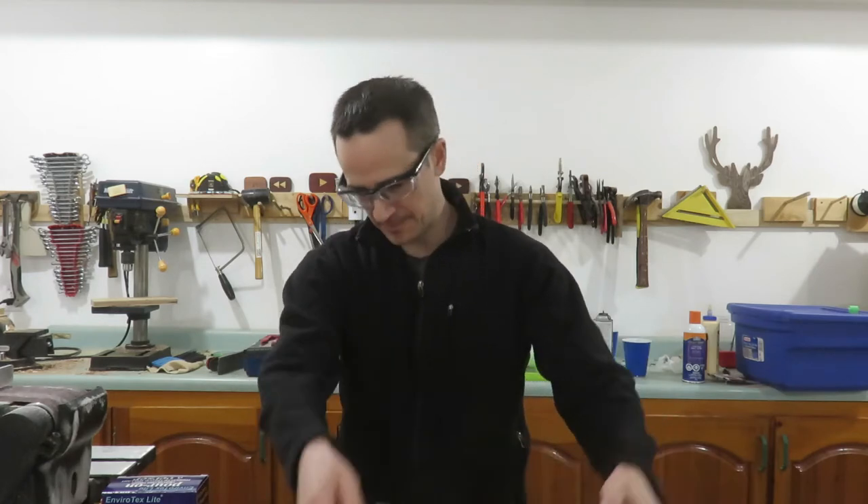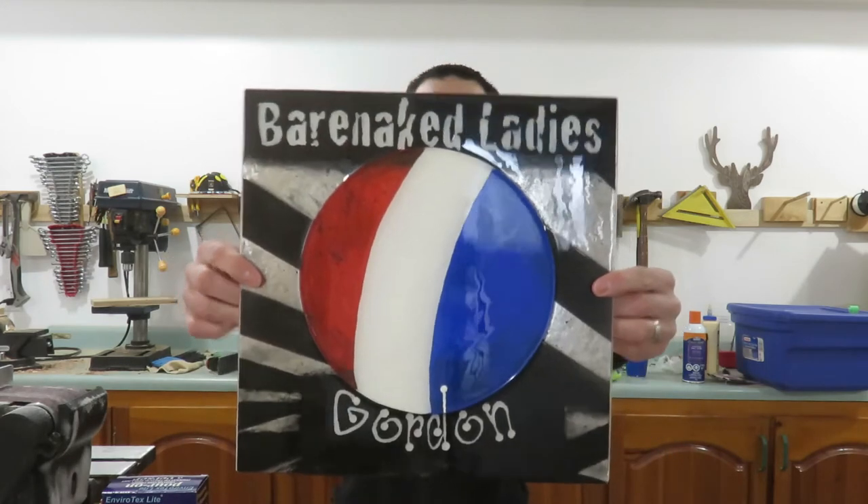And now on to selecting a winner. If you want to win my Barenaked Ladies Gordon Album Artwork, you need to complete three simple steps: you need to be a subscriber, you need to share my Makers Rock build video, and you need to leave me a comment saying where you shared my video.